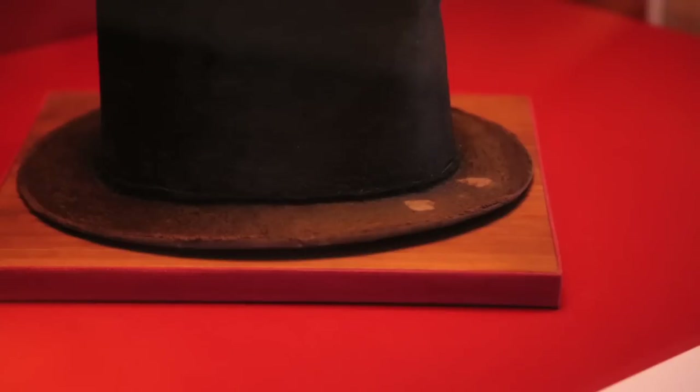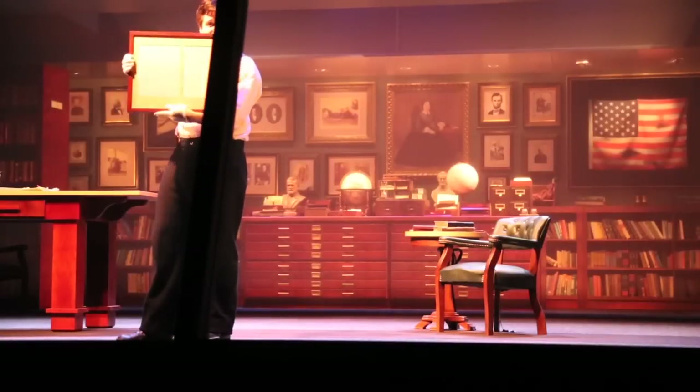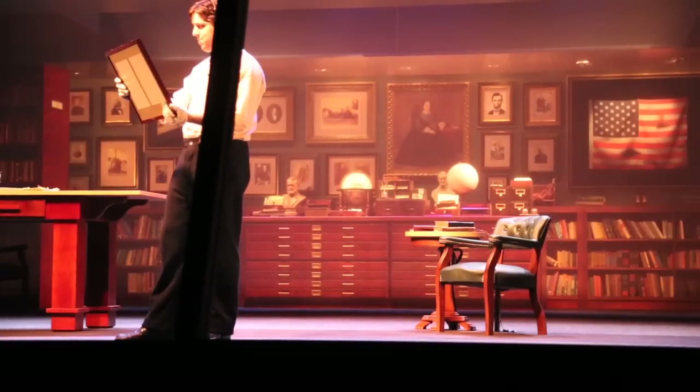The museum houses items like Abraham Lincoln's stovepipe hat with actual finger marks on it from where he would doff the hat as he greeted people each day. We have one of the few handwritten copies of the Gettysburg Address, in Lincoln's own hand.